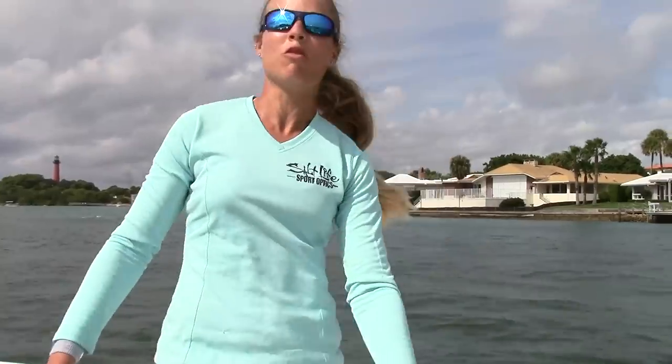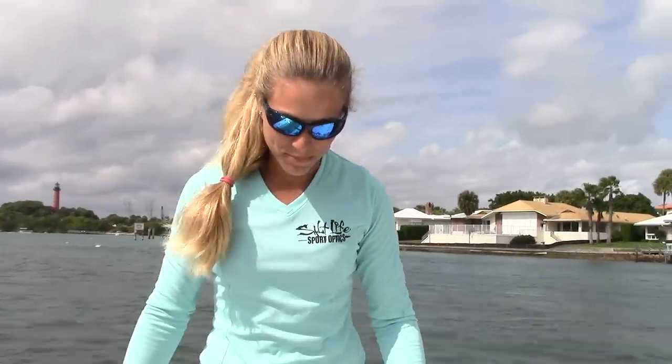We were using all Shimano reels and Mustad hooks. I'm all messy and we're headed in to clean the boat, fillet the fish, and all that good stuff. It was a great day out there — not flat calm but nice seas, enjoyable and a very nice breeze. So until next time, see you later.